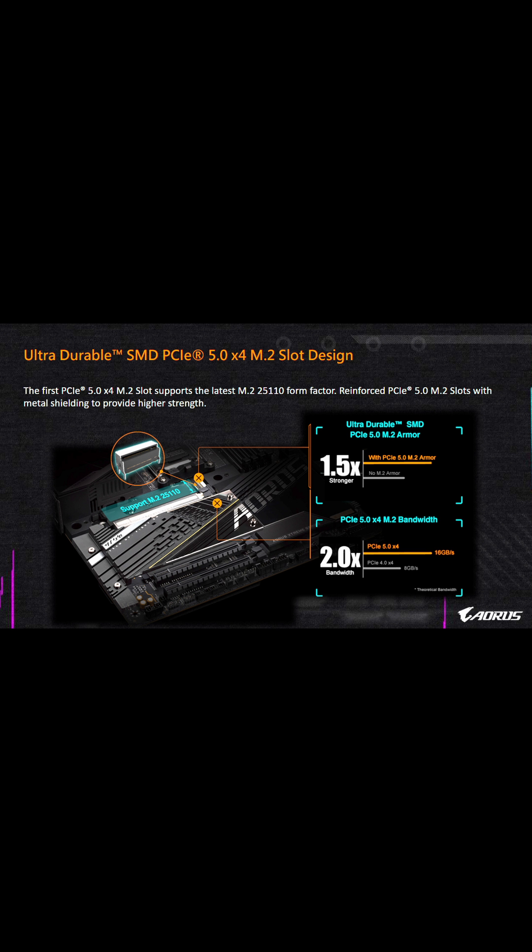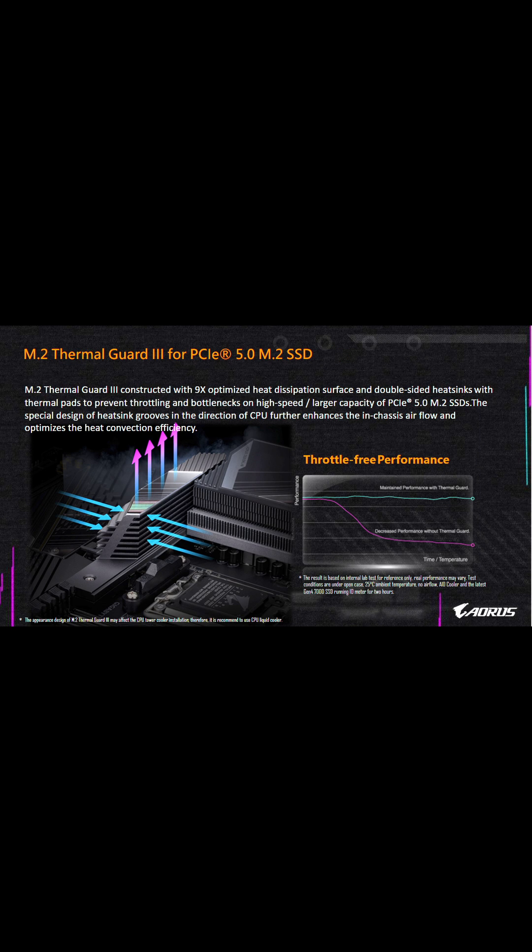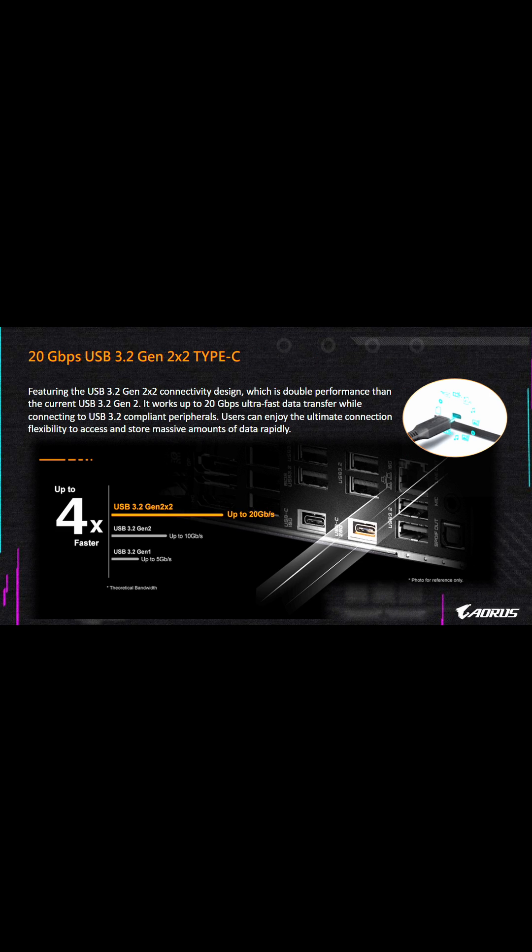Gigabyte focused on PCIe 5.0 speeds as well as their thermal layers, basically allowing this motherboard to really cool anything you throw at it. They spent a lot of time on their Thermal Guard 3, as well as their fast 20 gigabits per second USB 3.2 Gen 2x2 Type-C connection — definitely worth learning about.